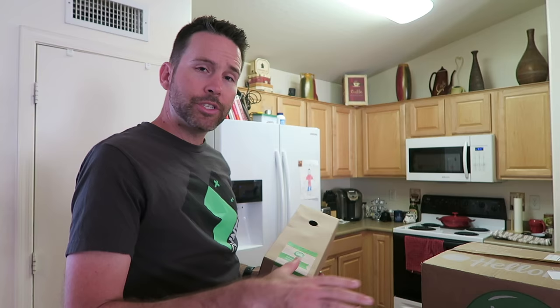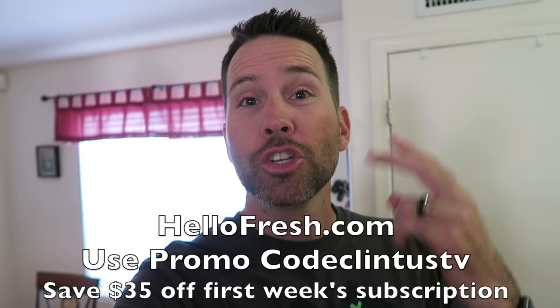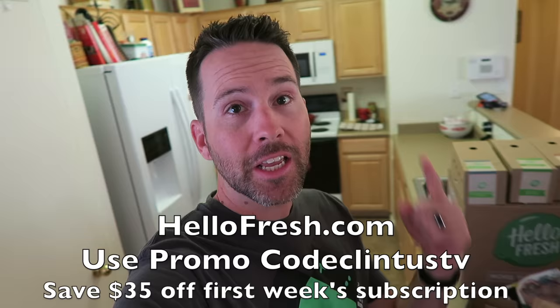So they have three different options. They have the classic, which is the one you see here. They have a veggie option for your vegetarians out there. And now they have a family choice for those with picky kids. Thankfully ours aren't too picky, so we're pretty good with the classic. Right now HelloFresh is running a deal — if you use promo code ClintusTV, you'll save 35 bucks off your first week's subscription. Two to four people, delivered right to your home. Meals in less than 30 minutes, you can't go wrong. Check it out, hellofresh.com.